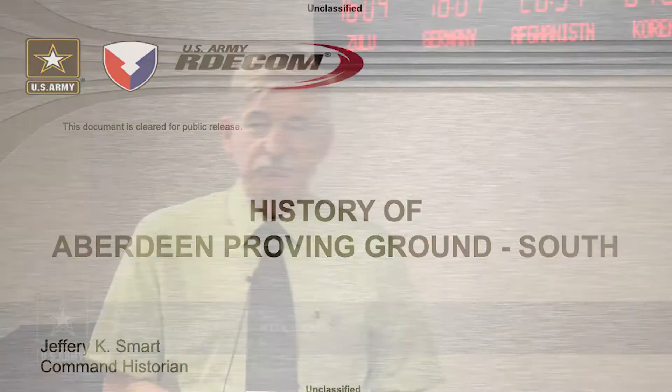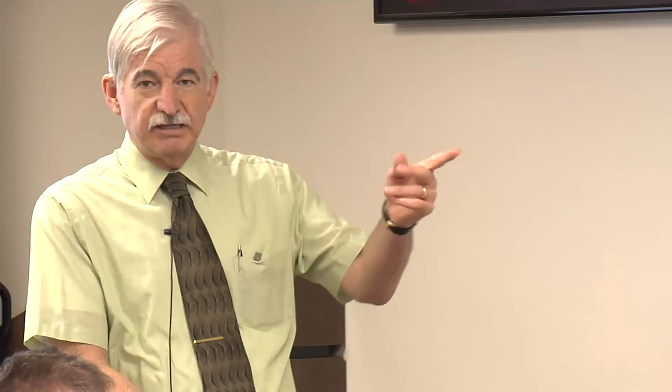I'm actually the command historian for RDNECOM, but because there's no other history offices in APG South, I end up functioning as the historian for APG South and somewhat for the North too.